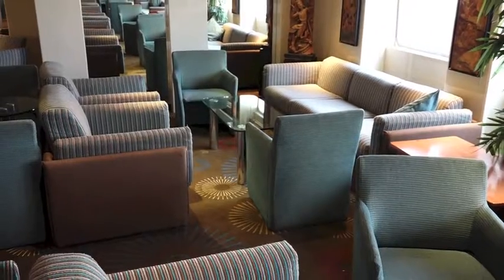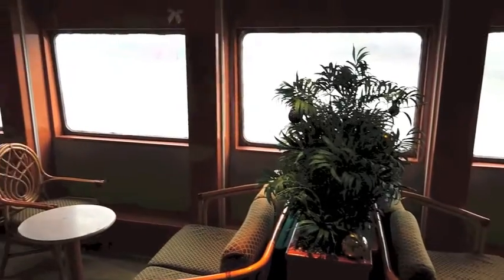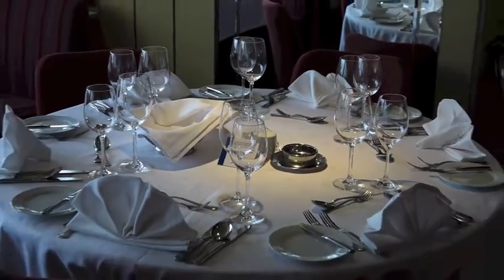Well there we are — there's our look around the Marco Polo, and what are my thoughts? Well, it's not a brand new ship, it's not glitzy or glamorous, it's not got glass elevators — it's an older ship. Furnishings and things are fine, no issues with that whatsoever, and it's got some lovely warm intimate areas. And of course the great thing on these smaller ships is you will see the same passengers and the same staff who will know what you drink, what you eat, what wine you like. There are some lovely things you'll find on smaller ships that you just will never get on the larger ones.